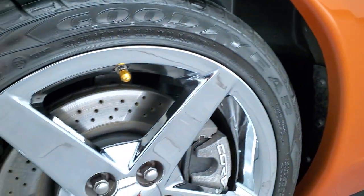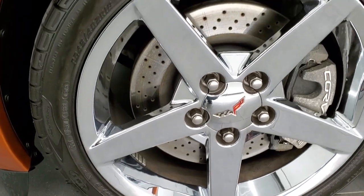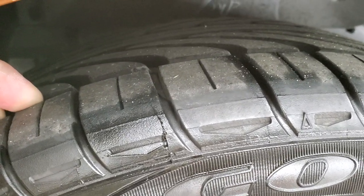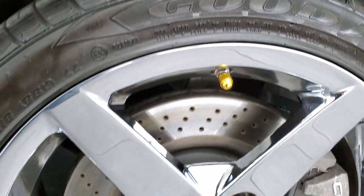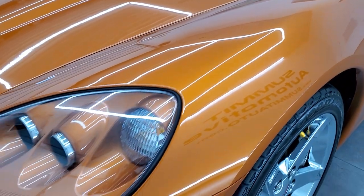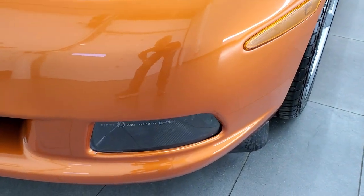This one comes with the chromed alloy rims and it has Goodyear Eagle F1 tires. In the front we have two 245/40 ZR18s and you can see these tires have probably about 60 to 70% of the tread left. This one does have the drilled rotors. Front fender is in excellent shape. It does come with the HID headlamps and the factory fog lights.